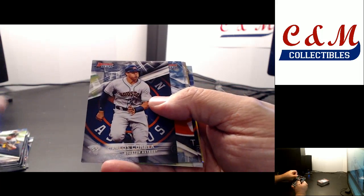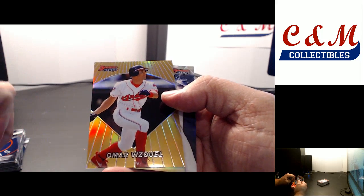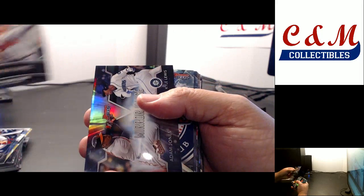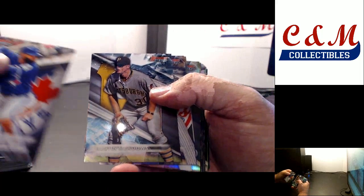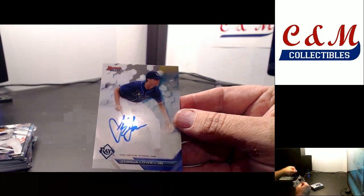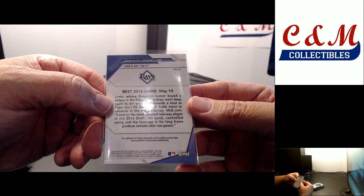Refractor of Glassnow. Gold insert of Omar Vizquel, 96. Manuel Margot refractor. Sean Newcomb insert, Kyle Lewis and Adam Jones mirror image. Kiriloff refractor. Third auto for the Rays — Joshua Lowe, base auto. I don't think we've had any of his yet.